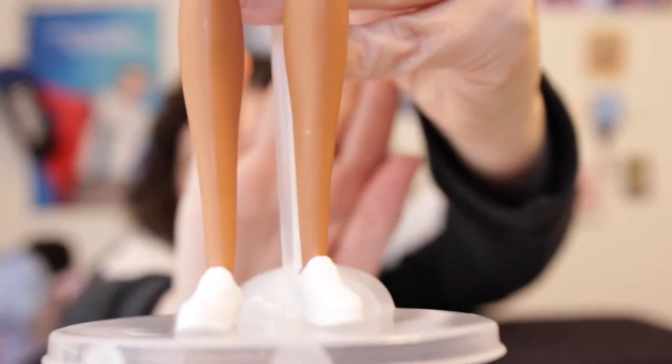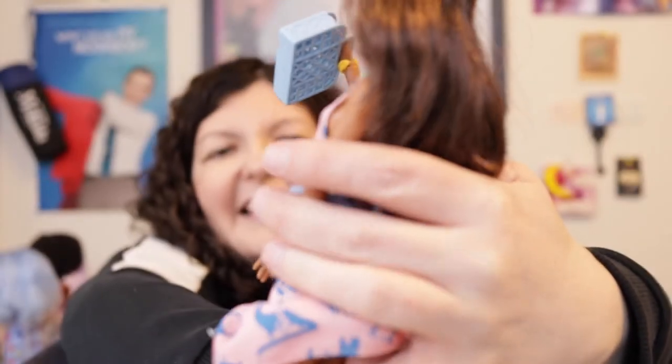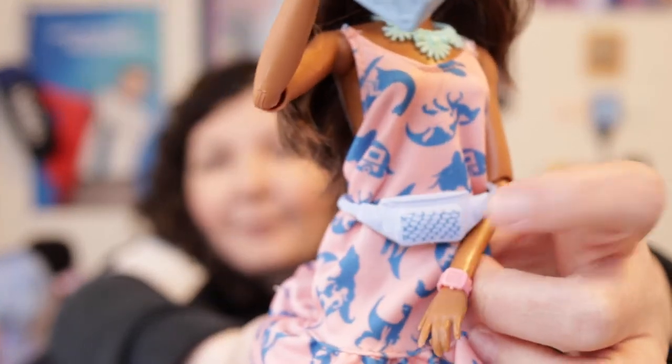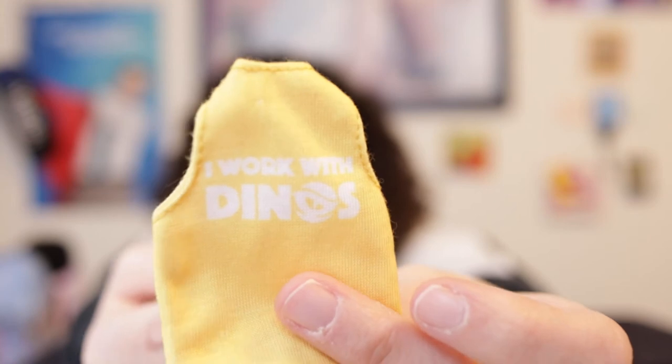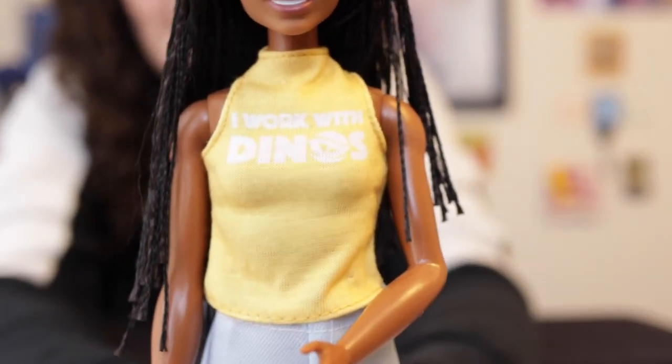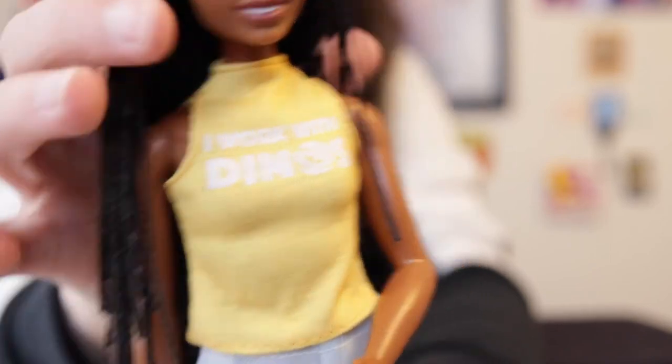It also came with white plastic tennis shoes — just basic white plastic tennis shoes — and a plastic blue bum bag that's a little lighter than her purse. She also came with a yellow tank top that says 'I work with dinos.' It's more fitted than the $4.99 shirt, with white print. The velcro is a little tight on the shirt, whereas her shorts are a little loose.